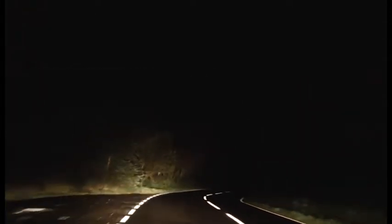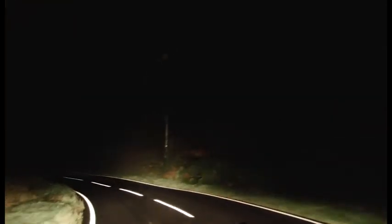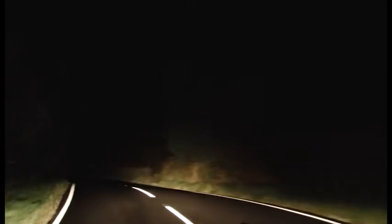Why the Galloway Forest Park for this demonstration? Because it's home to Britain's only Dark Sky Park, one of only 12 in the world — an area with extremely low light emissions, where both locals and visitors are encouraged to enjoy the dark through sky watching and stargazing.